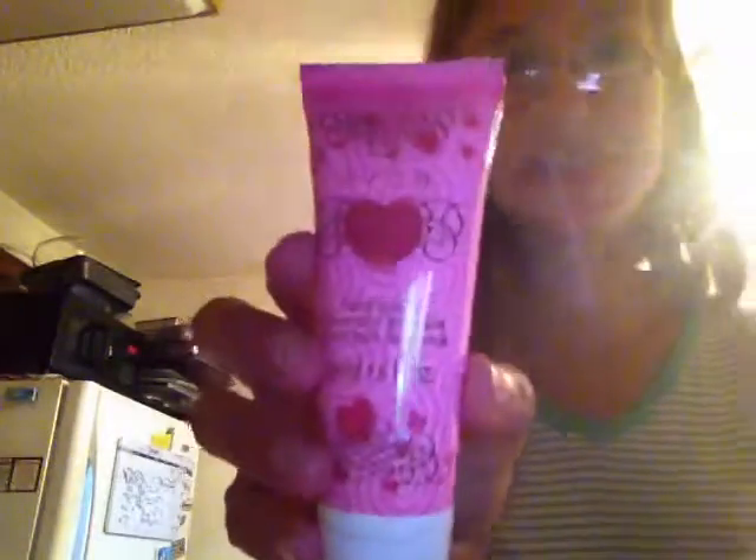And then my last lotion is Avon Hand Cream. I use this when I go to school or to the park and play, so I don't mess up my hands. Now that we're done with the lotions, I'm going to start with my hand sanitizers.